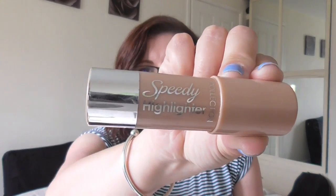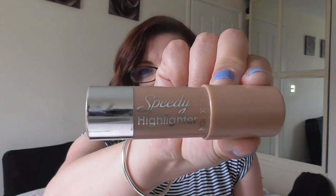Another product that is quite new — I've only been using it about a month — is the Collection Speedy Highlighter. I got this from Boots and I think it was about £4.99. I just put it on the cheekbones and I've noticed a huge difference. It just makes my skin look a bit brighter and makes me look a bit more awake. It's kind of like a creamy stick, so you can just rub it on or rub a bit on your finger and pop it on your skin. I'm really loving that.